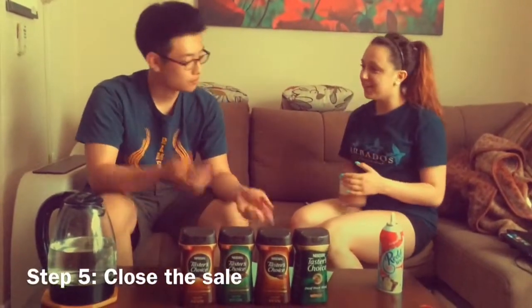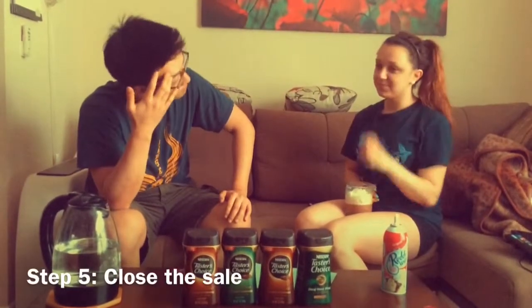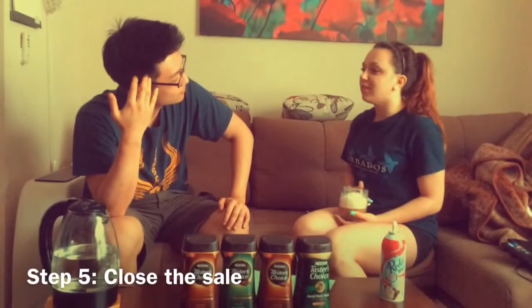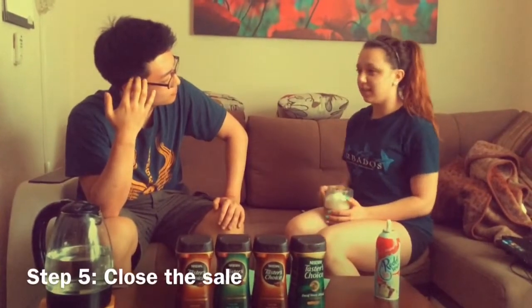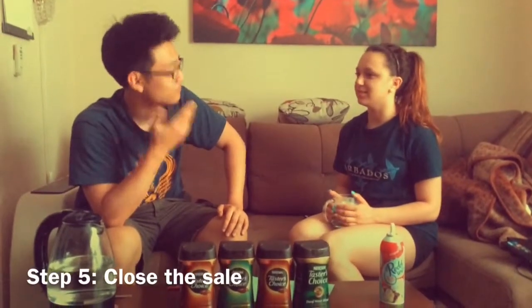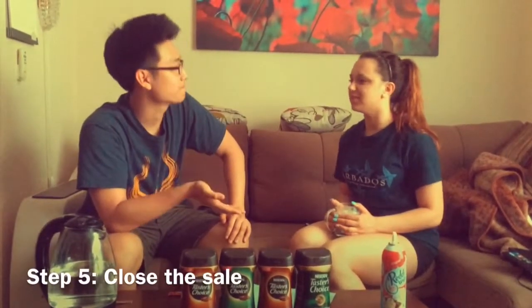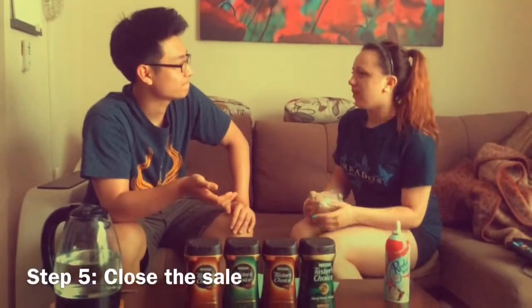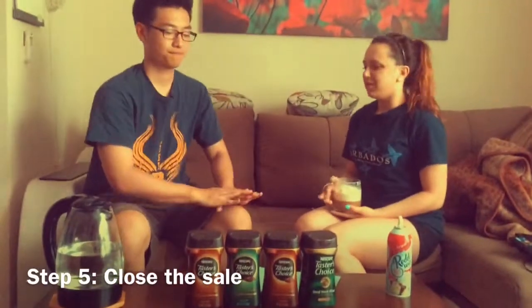Wow! It actually tastes really good. But, you know, I'm a college student, so I obviously don't get a lot of money — freshmen in college are not really rich. I'm not sure if I'll be able to afford this coffee all the time.